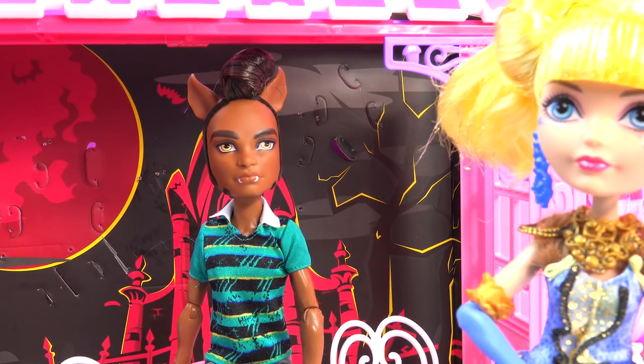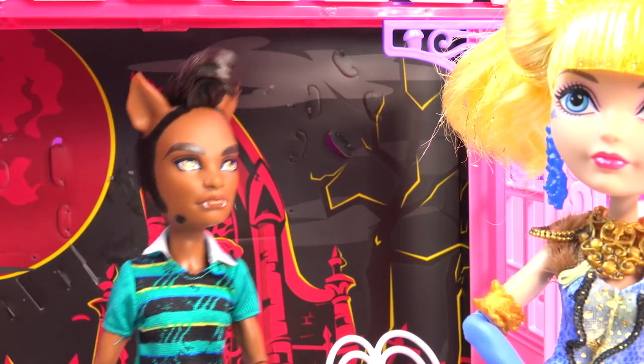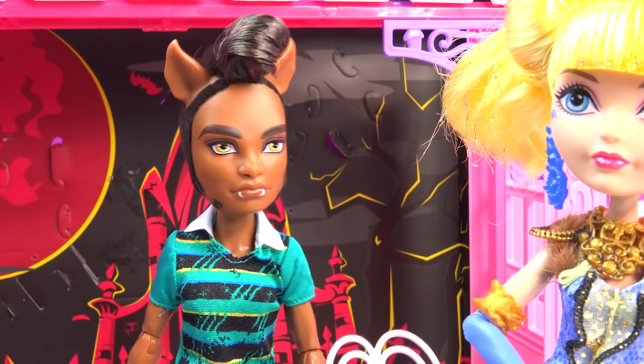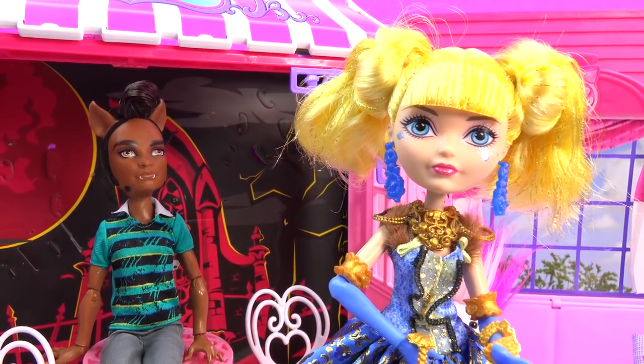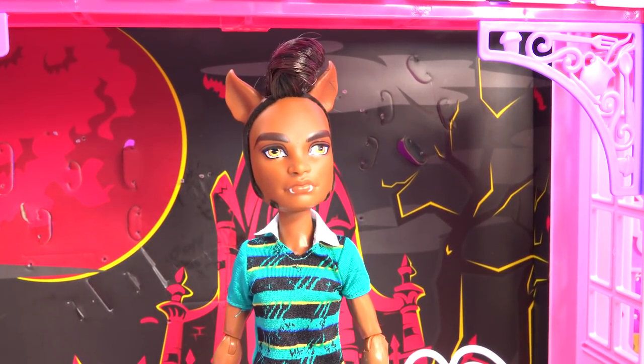Claude, what do you think about Blondie Locks? I like it, I like it a lot. That dress is real wild, I like it. She does look absolutely beautiful, so let's bring in her friend Draculaura! It looks like that got Claude's attention.